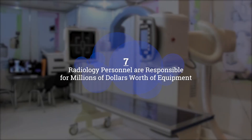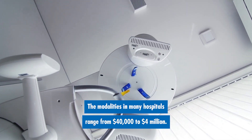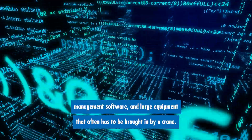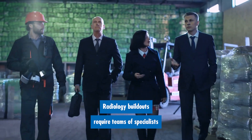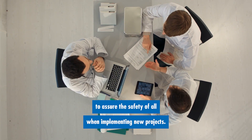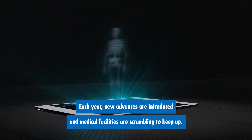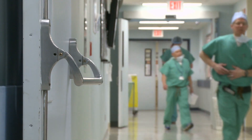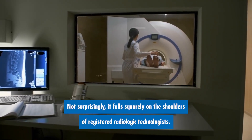Number seven: radiology personnel are responsible for millions of dollars worth of equipment. X-ray departments aren't cheap. The modalities in many hospitals range from $40,000 to $4 million. In the background of many departments lurks highly sophisticated archiving software, management software, and large equipment that often has to be brought in by a crane. Radiology build-outs require teams of specialists to assure the safety of all when implementing new projects. Medical imaging is at the forefront of scientific developments. Each year, new advances are introduced and medical facilities are scrambling to keep up. Along with those new advancements is the demand for employees who have the background and skill sets to adapt — a responsibility that falls squarely on the shoulders of registered radiologic technologists.